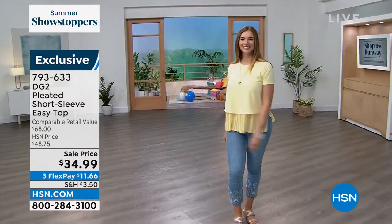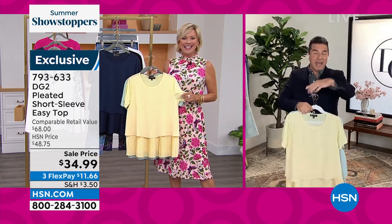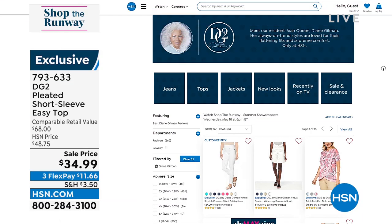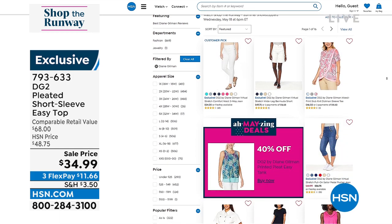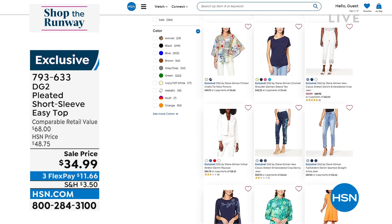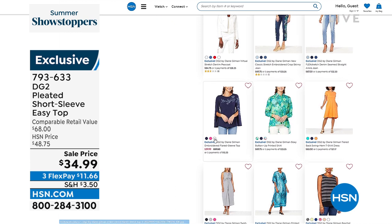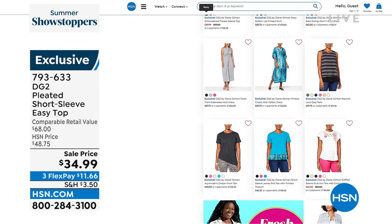A huge thanks to Sam for joining us today. Item 793633 is the top we just featured, but there's so much more on hsn.com. Diane — our biggest brand of fashions at HSN for many years — keeps reinventing herself with not only her jeans, but her tops, Bermuda shorts, and even some dresses. That's the embroidered top in the navy we featured at the start of the show as one of our summer showstoppers. Now we move from one great brand to another.